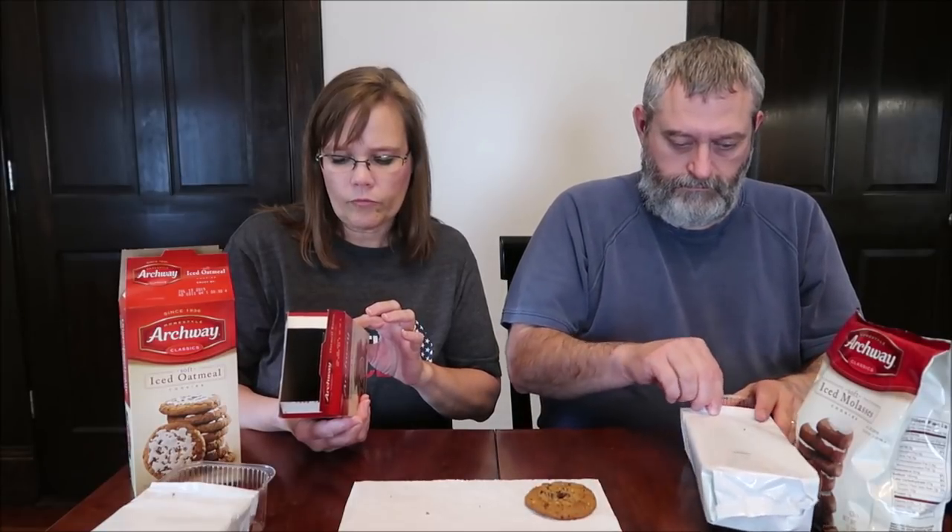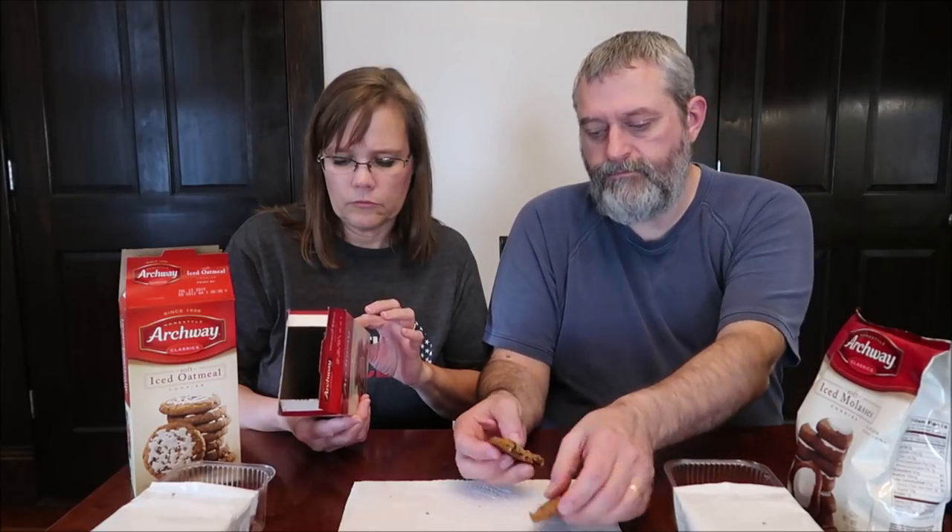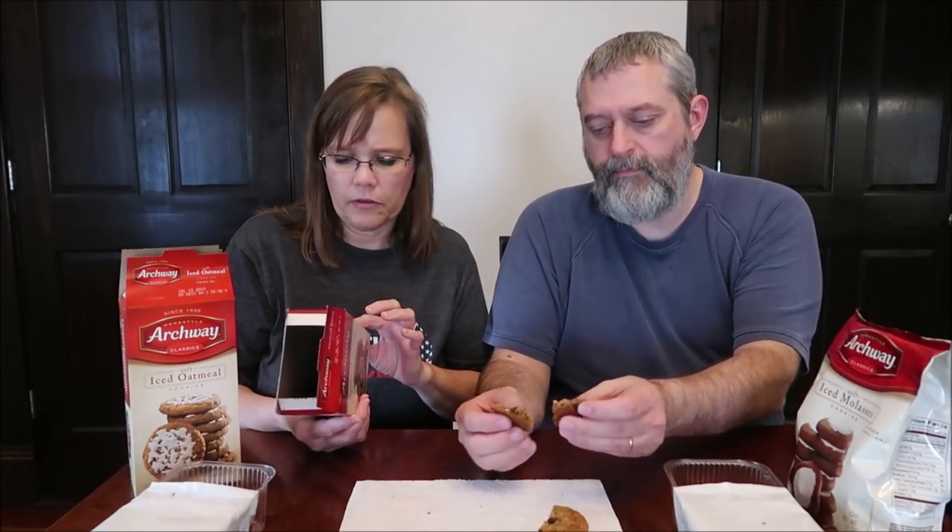Now trying the oatmeal raisin — also 140 calories for one cookie. Make sure you get some raisin. You can actually see the raisins in it. It's good — you definitely taste the raisins, but they don't put as much cinnamon in there.